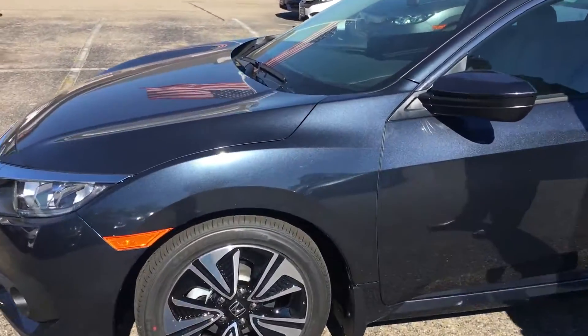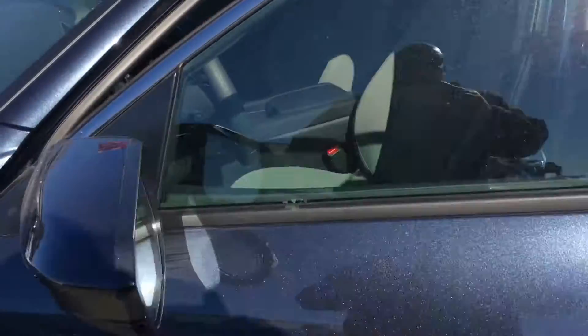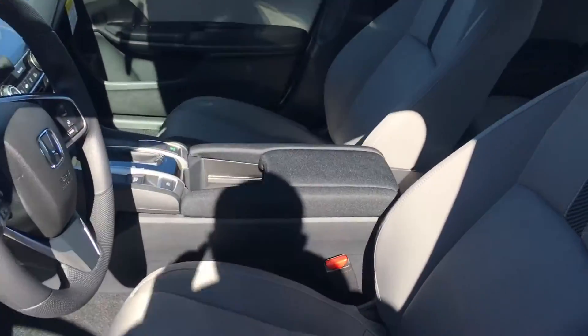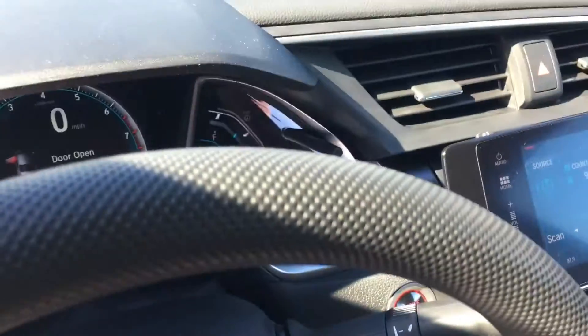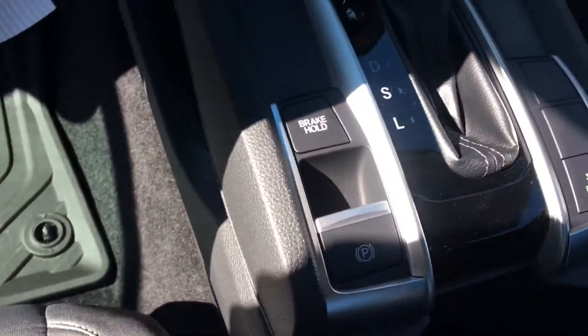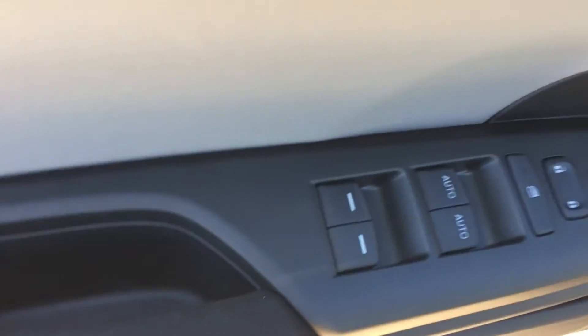I'll show you a quick view of the inside. It's just like the EXL, except this one has cloth interior. You have your gray cloth, but you do have the heated seats, XM radio, 7 inch screen, Honda Lane Watch, and power sunroof. Definitely have everything in this vehicle, just like you would in the EXL, except the leather.